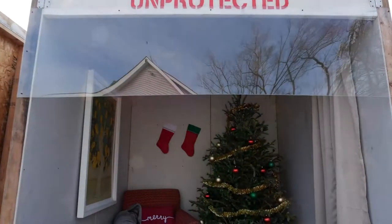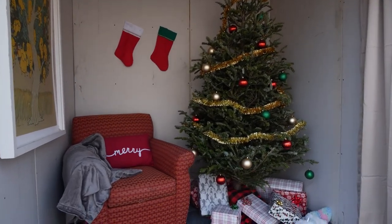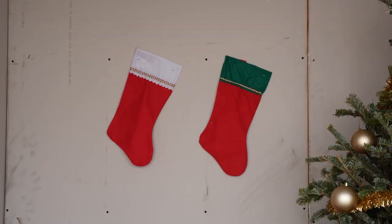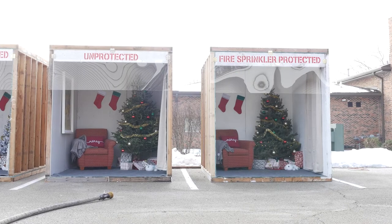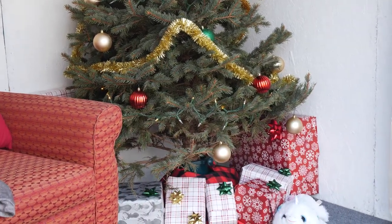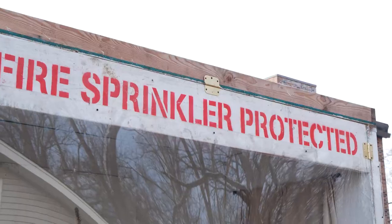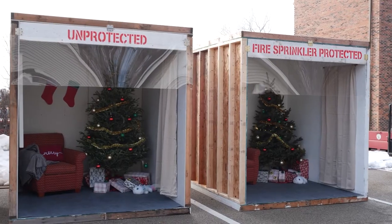Now we'd like to show how quickly a Christmas tree fire can spread. This demonstration also shows how a room protected with a fire sprinkler can stop a fire from becoming deadly. Here are two identically furnished rooms. Each room has a natural Christmas tree that was cut a few weeks prior to this demonstration. The only difference is that the room on the right is protected with a home fire sprinkler, while the room on the left is not protected.